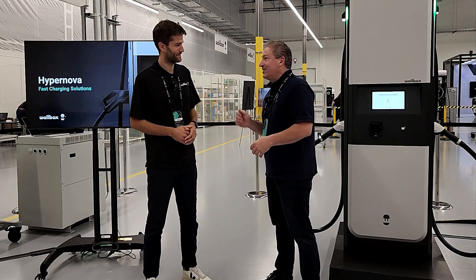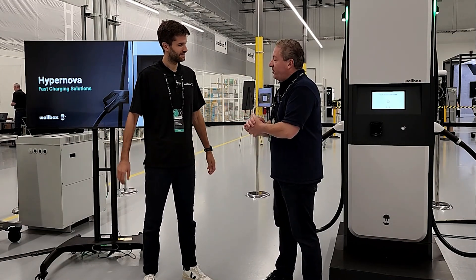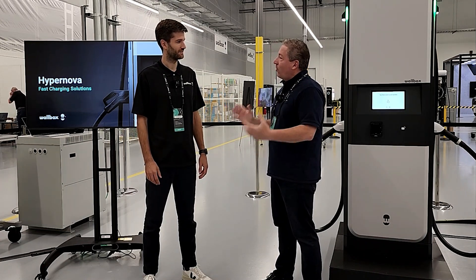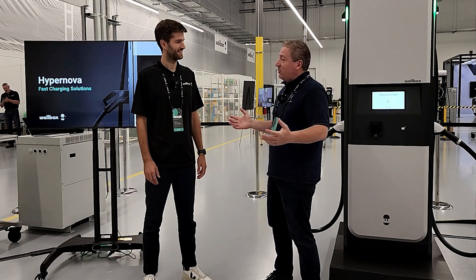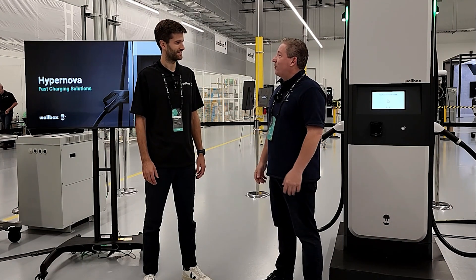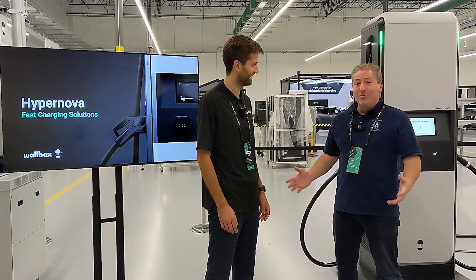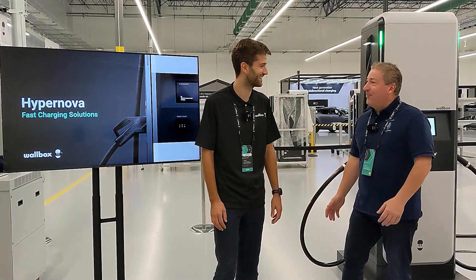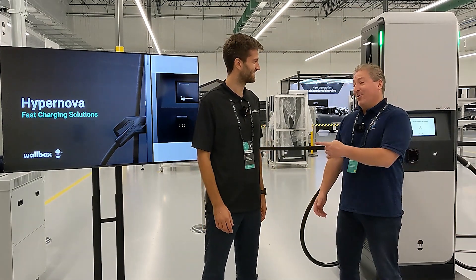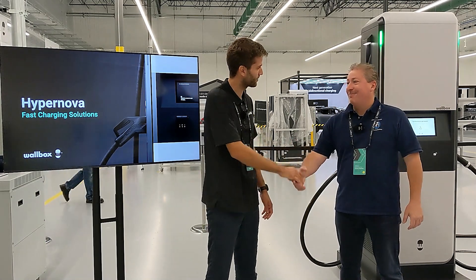I'll see if Doug can give me some information on that later. Thank you very much for your time. Good luck with Hypernova — I can't wait to try one out, and hopefully they'll get installed in the New Jersey area so I can start doing some DC fast charge recordings. Maybe we can get one in the State of Charge garage — that would be great. I might have to hold you to that, I'm going to come to Doug later. Thanks for the great questions.